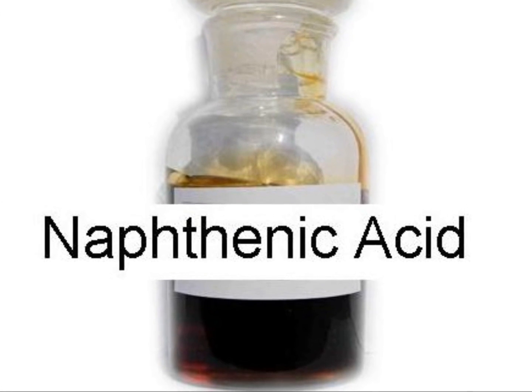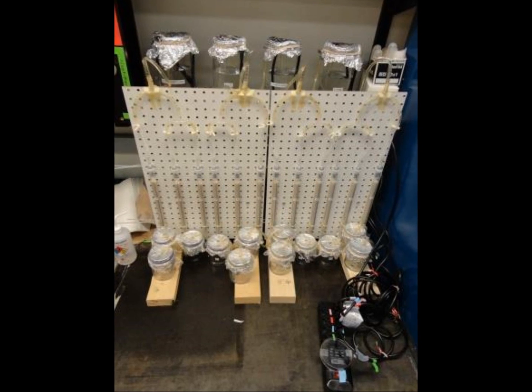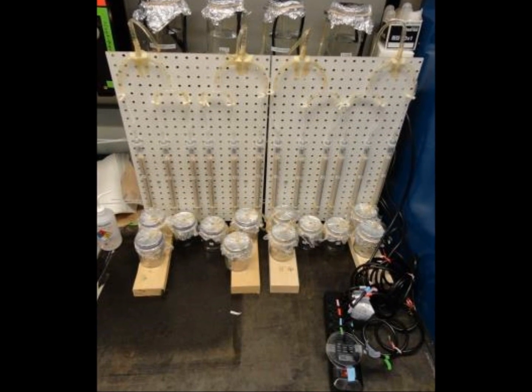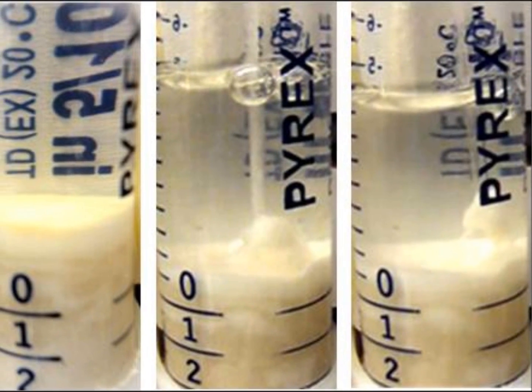In my experiment, I set out to change this. The objective of my project was to design, construct, and investigate the use of slow sand filters newly applied as bioreactors to the degradation of toxic naphthenic acids. I hoped that the biofilms in my sand bioreactors would break down these difficult naphthenic acids much faster than normal.